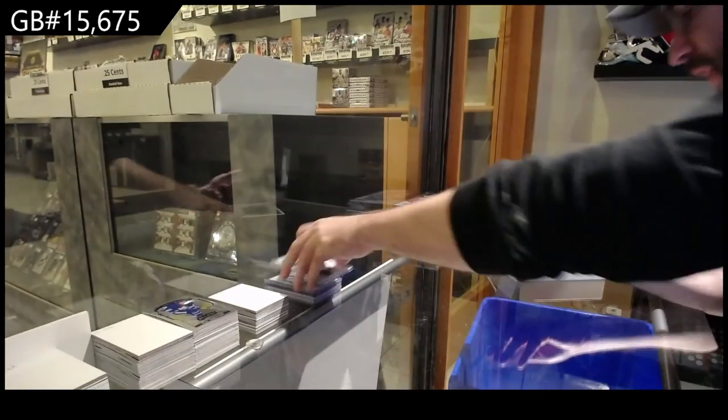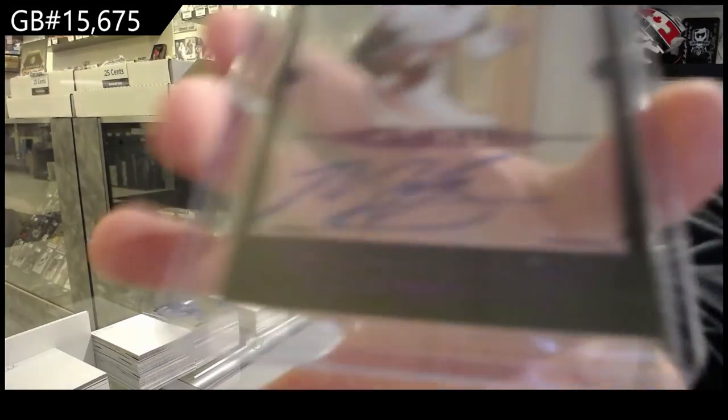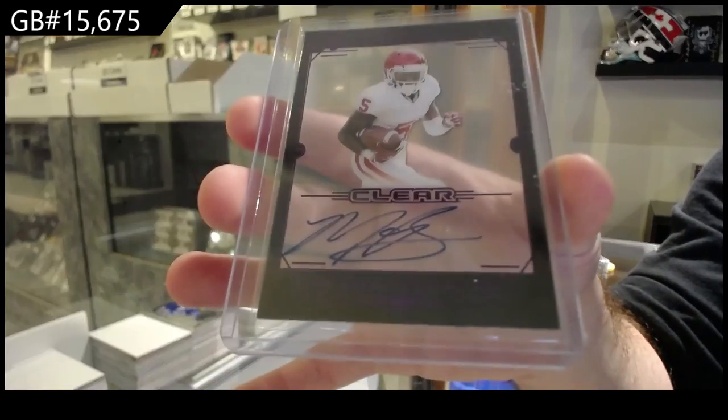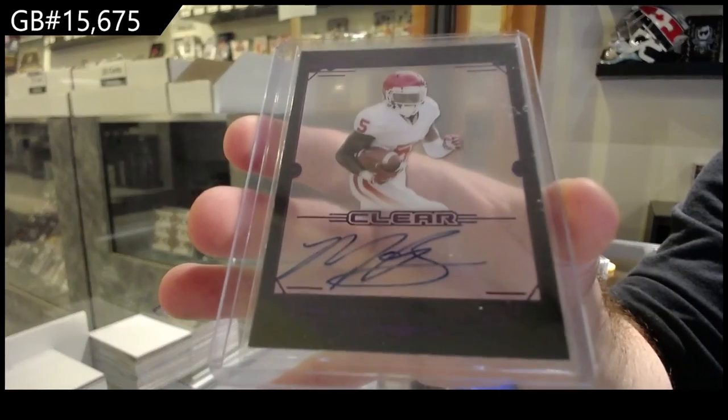And we've got a Marquise Brown autograph, so the B spot. For the B spot. There we go — what a choice.